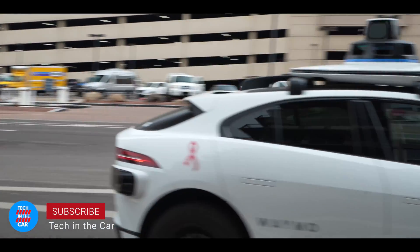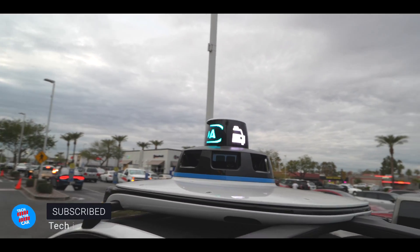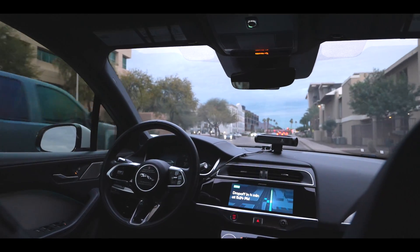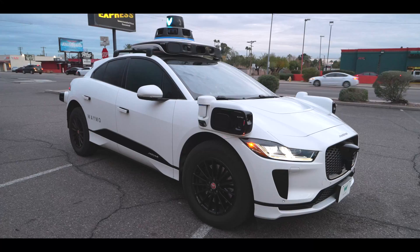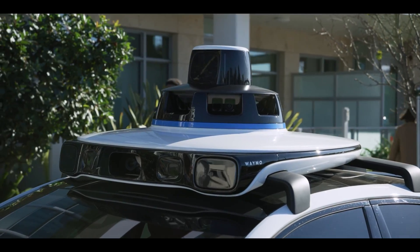Welcome to Tech in a Car! I'm really excited today because I'm about to get in a Waymo driverless car and use it as a taxi service from here outside this Best Buy in Phoenix, Arizona. I'm going to go to a bar and then use it to come back, because Google says their Waymo driverless taxi system can be used to do your shopping, stop and get a coffee, and use it like your own personal car. Let's try it out and see how it works.